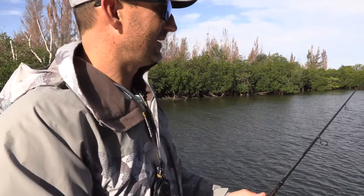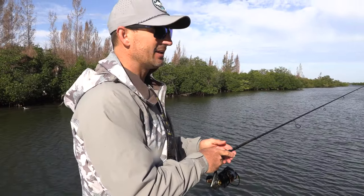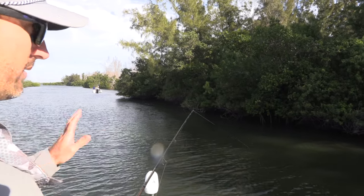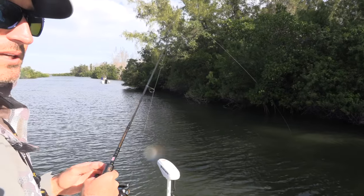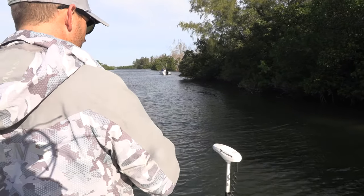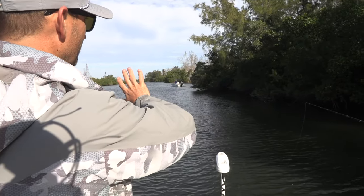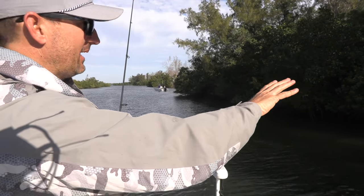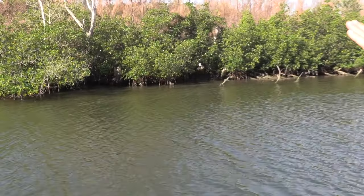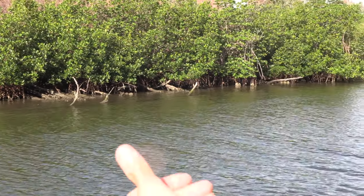This little creek and canal here has got sheepshead, black drum, trout, jacks, and snapper — all kinds of different fish. What we're trying to do is focus on the edges of the canal, fishing up under the mangroves. Look where there's a tree leaning over — that's what's going to hold the fish. You're not going to find a lot of fish out in the middle; they're going to be closer to the structure. Most of the fish tend to be on the deeper side of the canal.